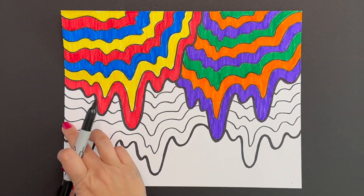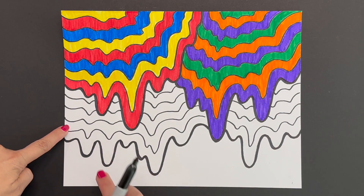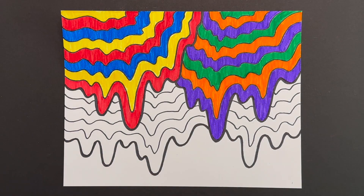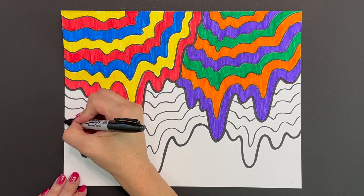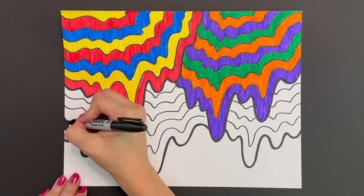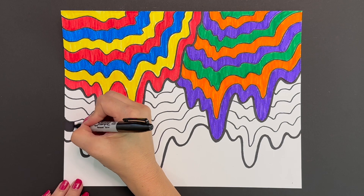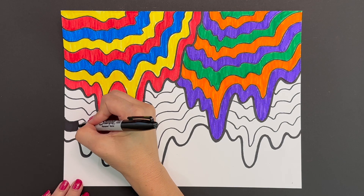Now grab your sharpie. It's time to color in our black and white section at the bottom. Skip the first set of lines and start by coloring in the second set of lines. By creating this black and white bottom portion, we're creating visual interest and contrast in our composition — it really makes the colors at the top pop.